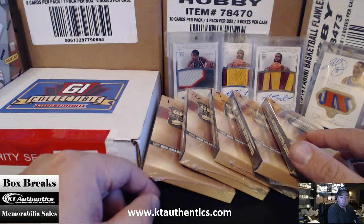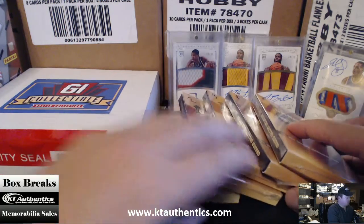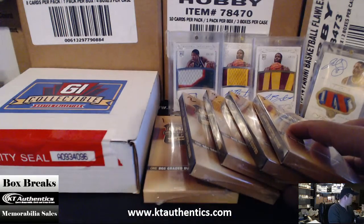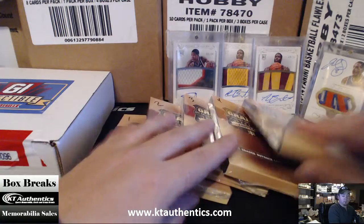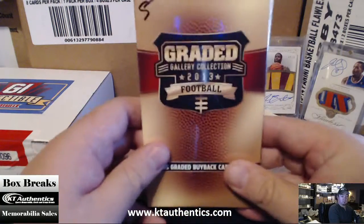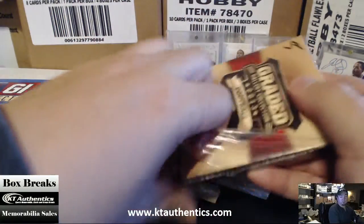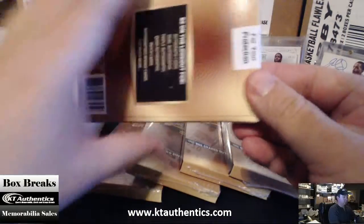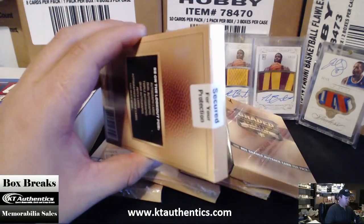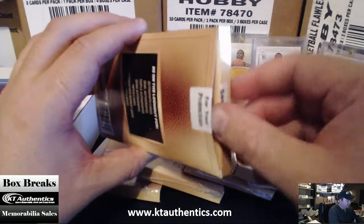Yeah, Lincoln Hawk. I'm going to do number 5. Alright, so we're doing number 5. Good luck. Just imagine these things were originally like $110 when they first came out.